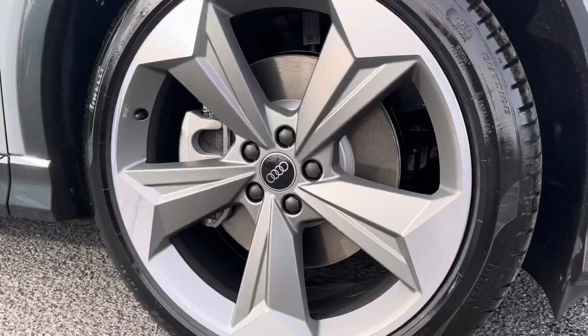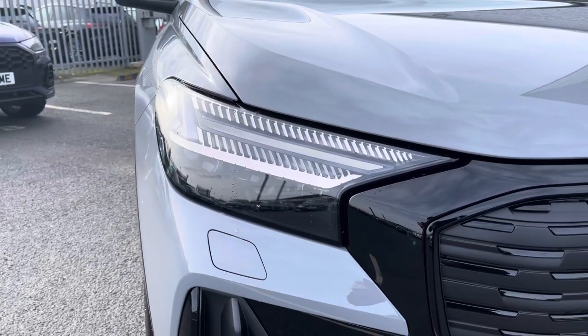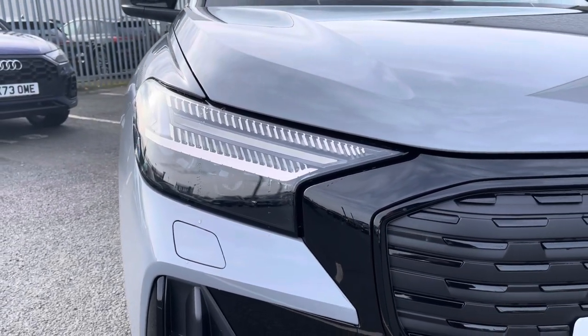It sits on the 21 inch 5-arm rotor Evo design alloy wheels, really complementing the exterior styling, and to the front of the vehicle features the Matrix LED headlights with the digital signatures forming part of the technology pack.